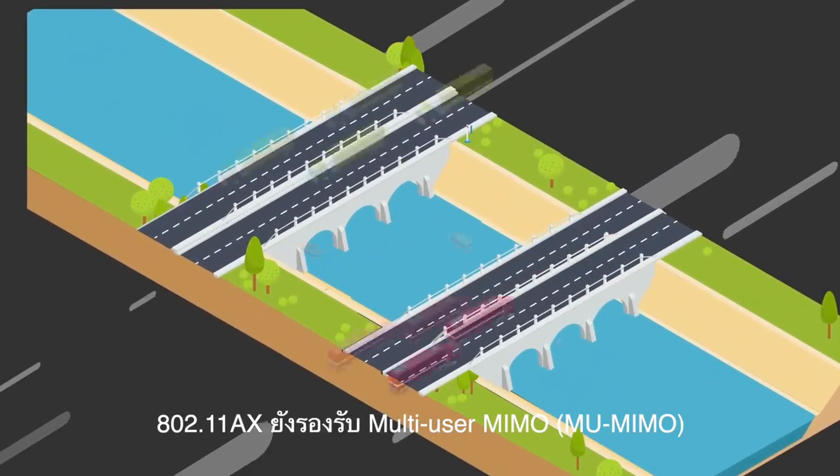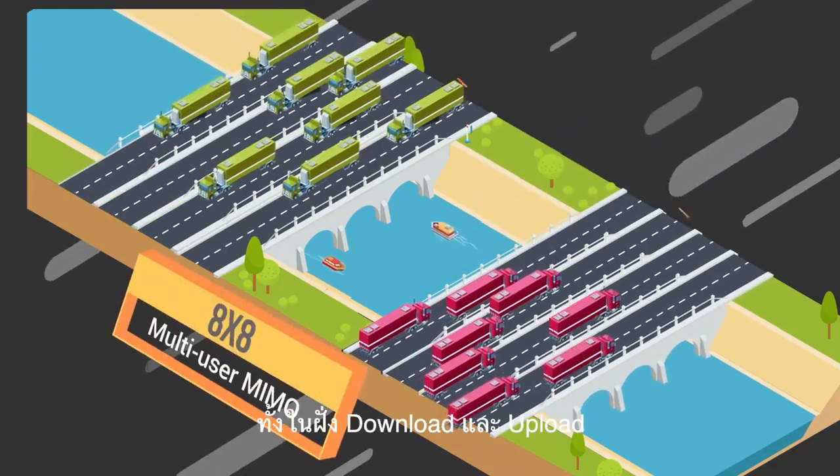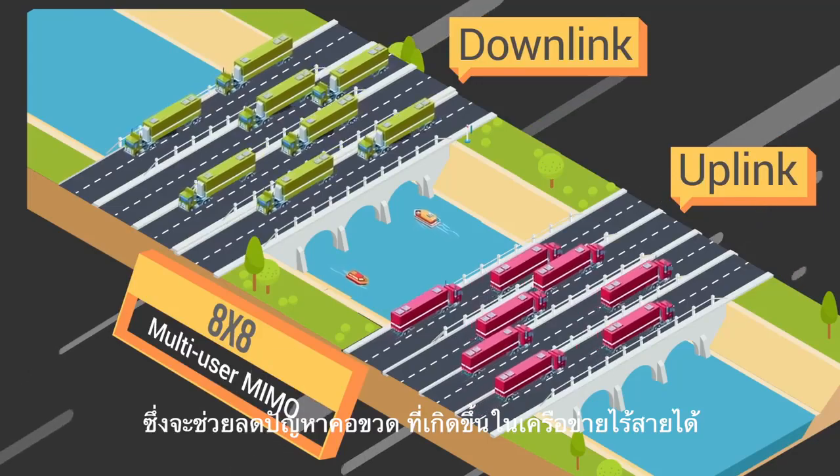802.11ax also features multi-user MIMO to serve up to eight simultaneous users in both uplink and downlink, alleviating a critical bottleneck in your network's speed and capacity.